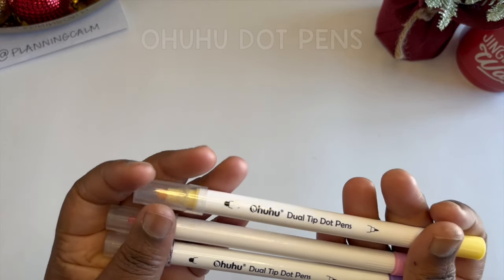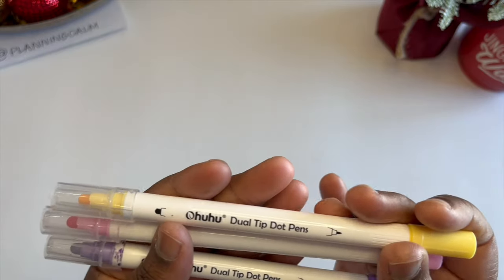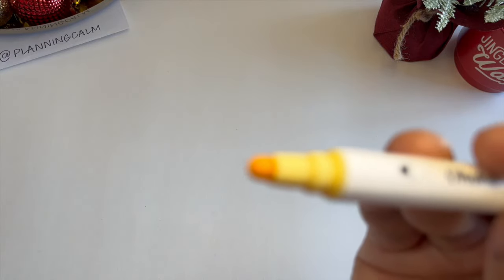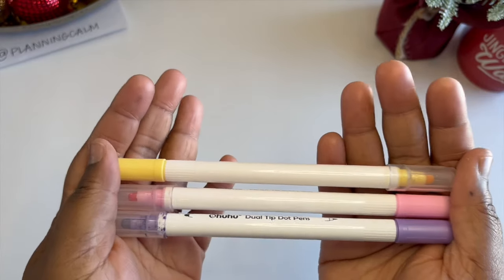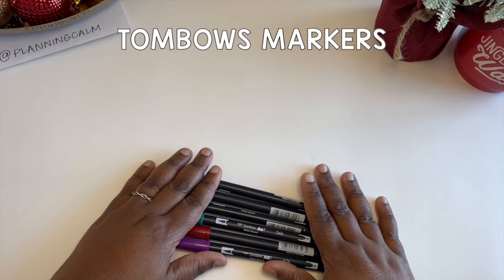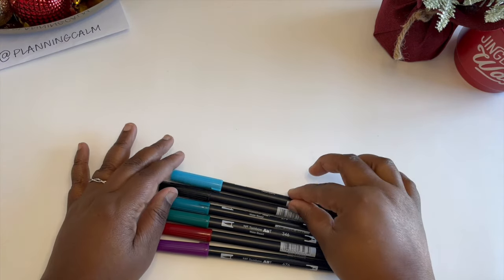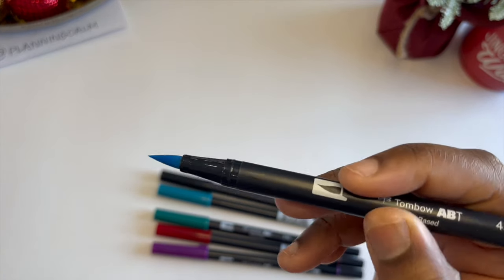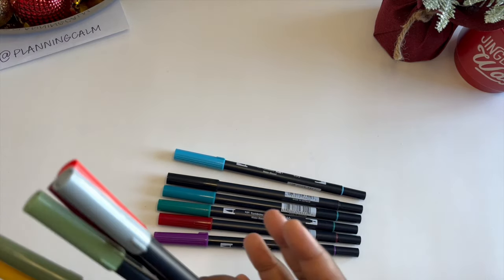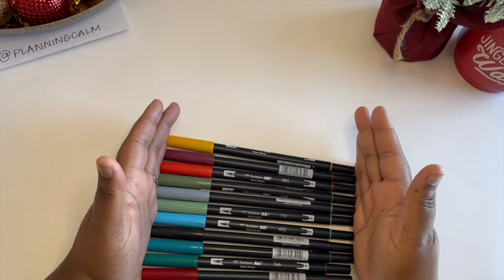Next up are these dual-tip dot markers — one side is the dot tip and the other is a fine tip. They work so well in my Hobonichis, my Weeks, and all my other planners. They're just such a great writing tool. Speaking of favorites, no surprise here — the Tombos. I love Tombos. I use them in my planners, at school, for work, for grad school. I know some people prefer other markers, but I honestly use a lot of these and love them.